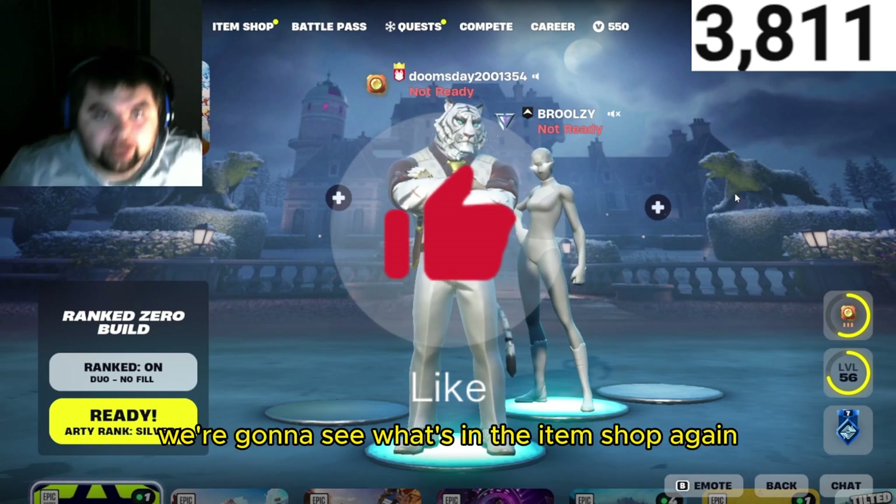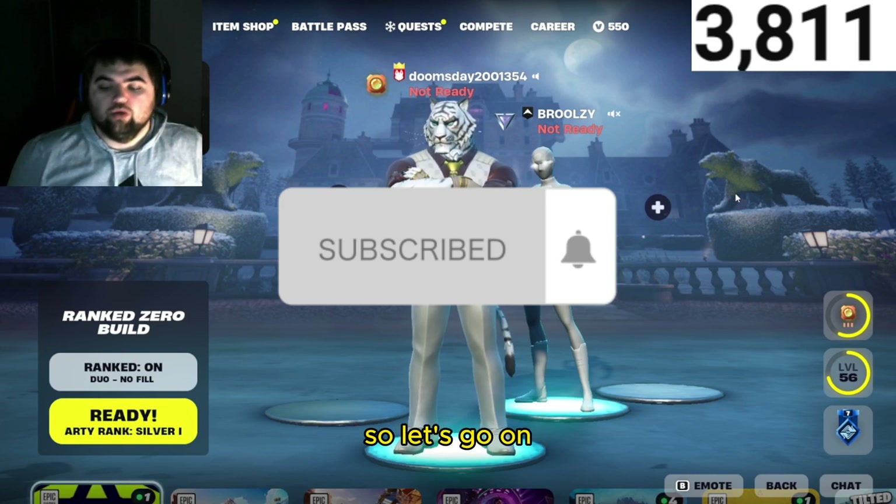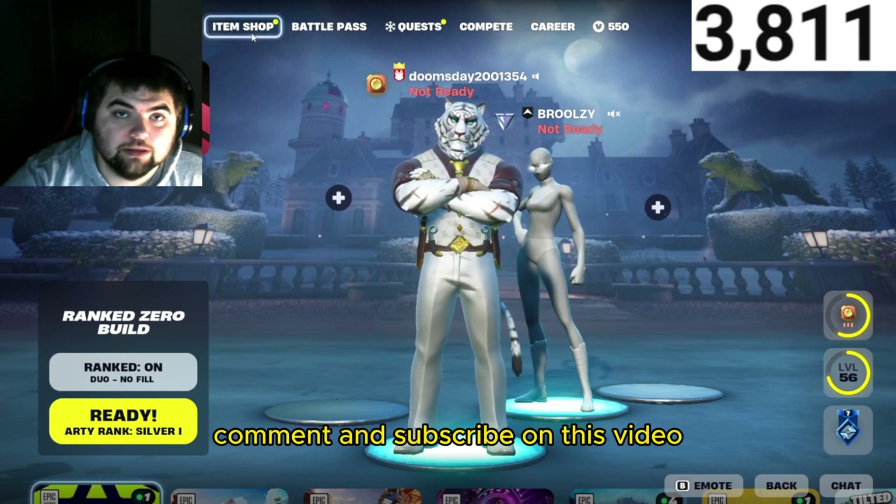Today we're gonna see what's in the item shop again — we always do that, that's our thing. Let's go on and see what's in this item shop. Don't forget to leave a like, comment, and subscribe on this video.